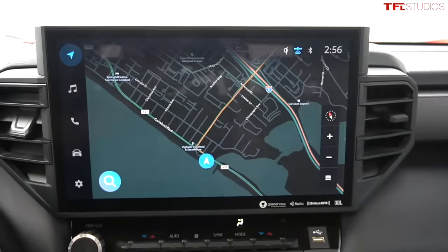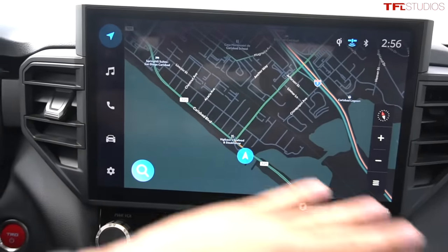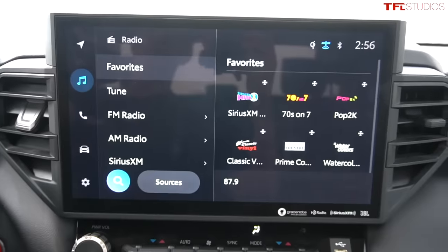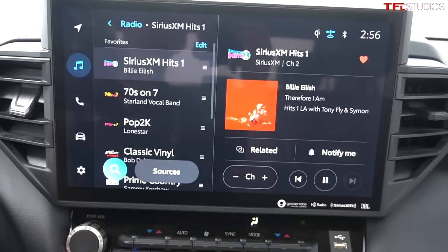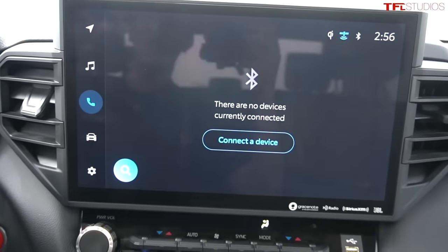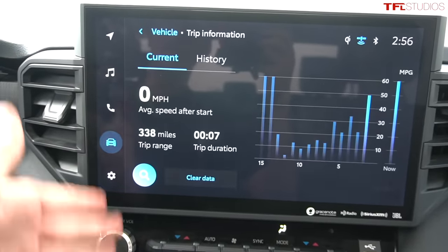The screen on the new Tundra really is phenomenal — and I'm not even talking about the size and quality. This is the optional 14-inch screen, but the usability is just so much better than the previous generation trucks. It's very quick and very easy to use, and all the icons are super easy to navigate.